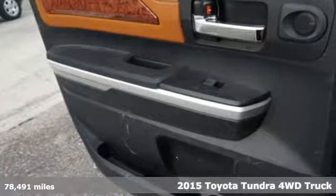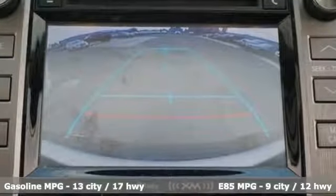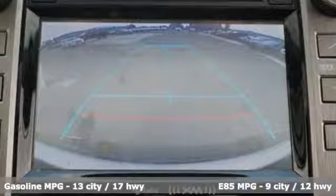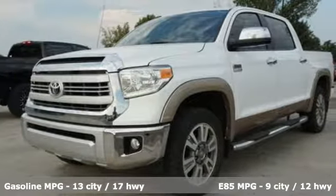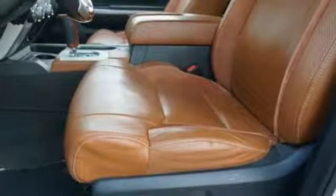And it comes with all the amenities you need: automatic transmission, electronic shift on the fly, driver selectable mode, express open and close sliding and tilting sunroof, and streaming audio.